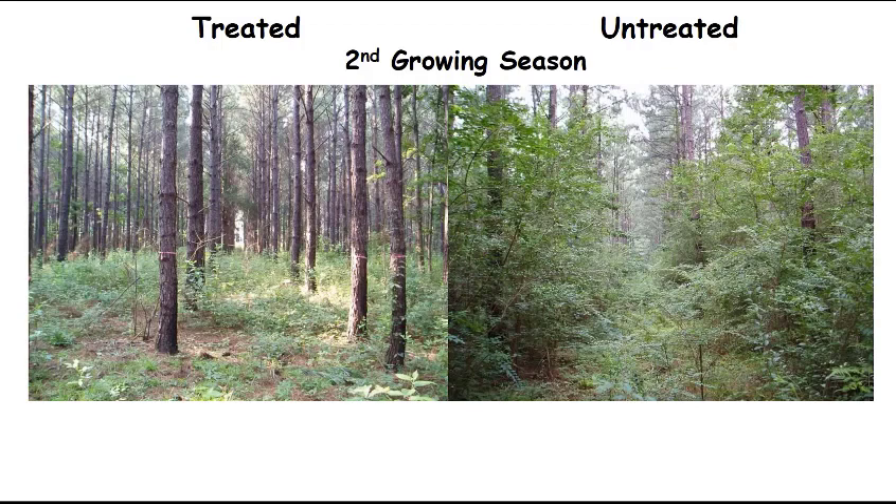Here's a comparison of a treated stand that had been thinned, had sunlight allowed to reach the ground, and was burned — versus the untreated stand where you see a lot of mid-story vegetation. This is a very waxy-leafed mid-story plant that's not good deer food. Over here we've removed that mid-story plant that was shading out the sunlight, opened up the ground layer, and you can see sunlight shining right down in there. We've produced a bunch of forbs, which are a high quality forage generally speaking.